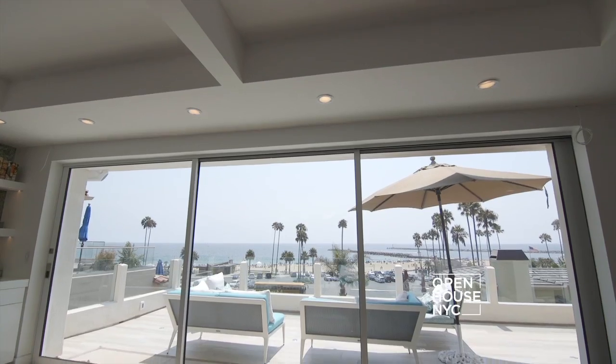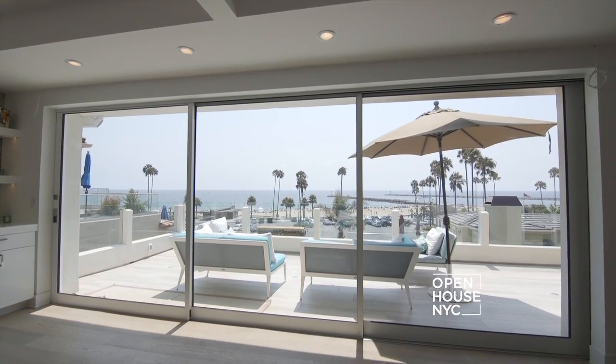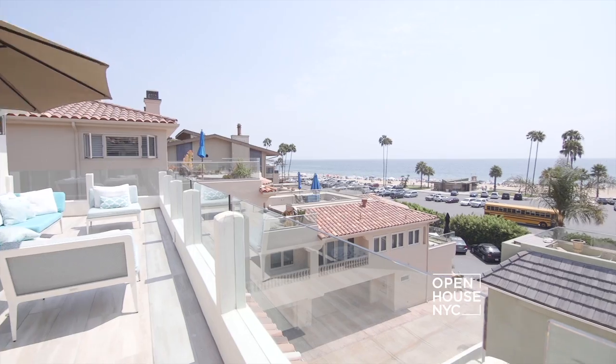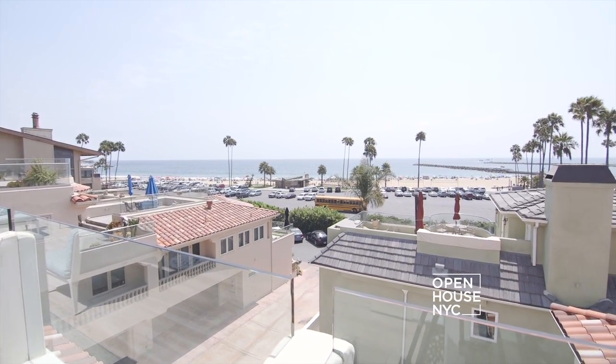So in this living room I did a lot of modernization. I put a steel beam in here so I could have pocket doors that opened straight into the wall so you can see the vast ocean. It's beautiful.